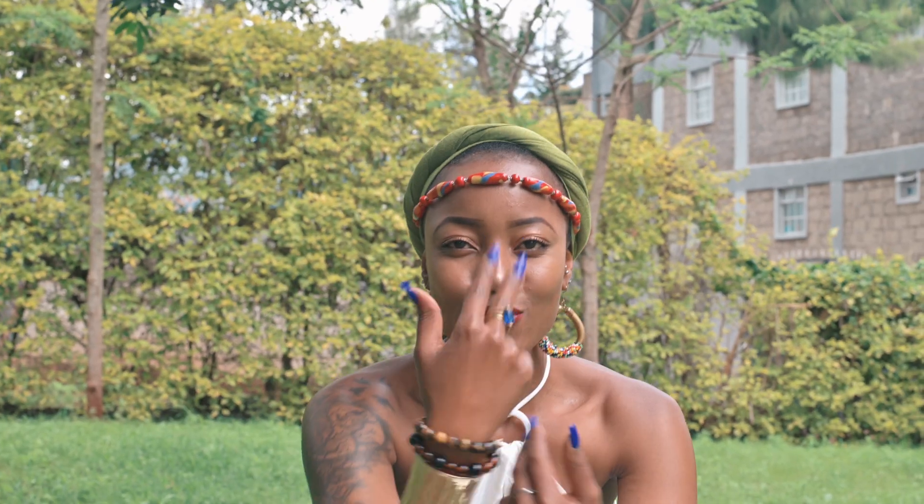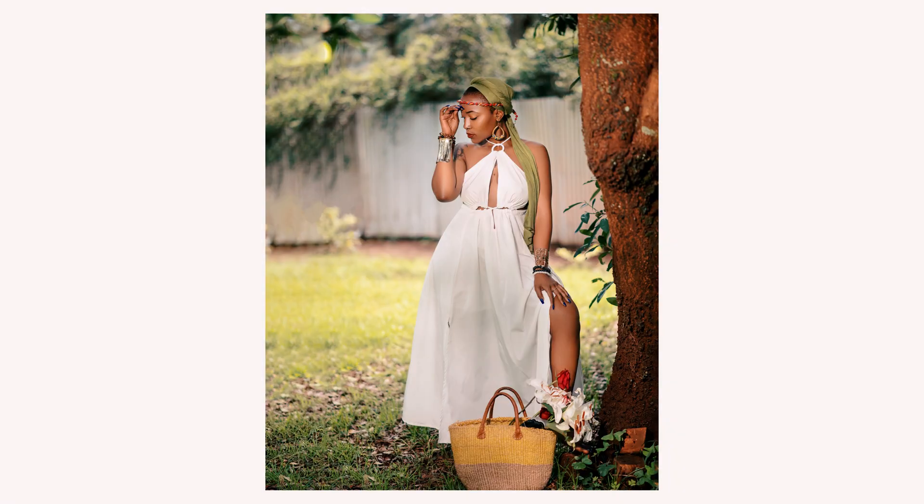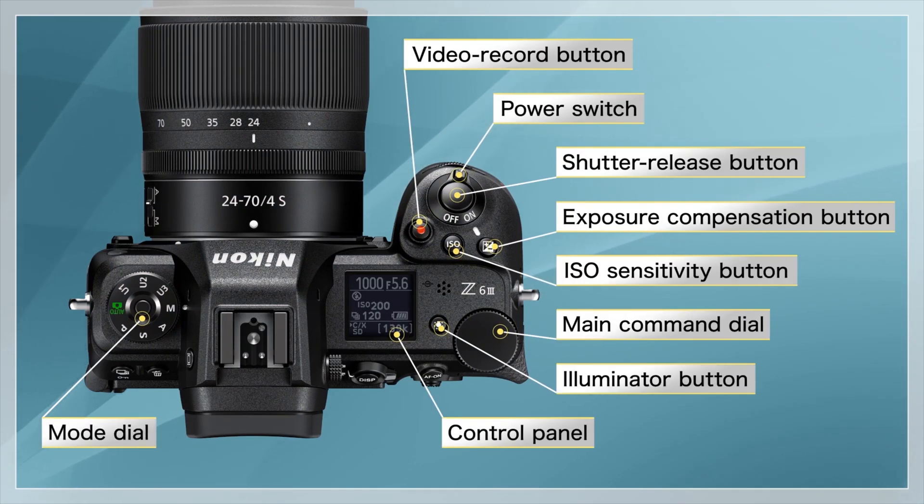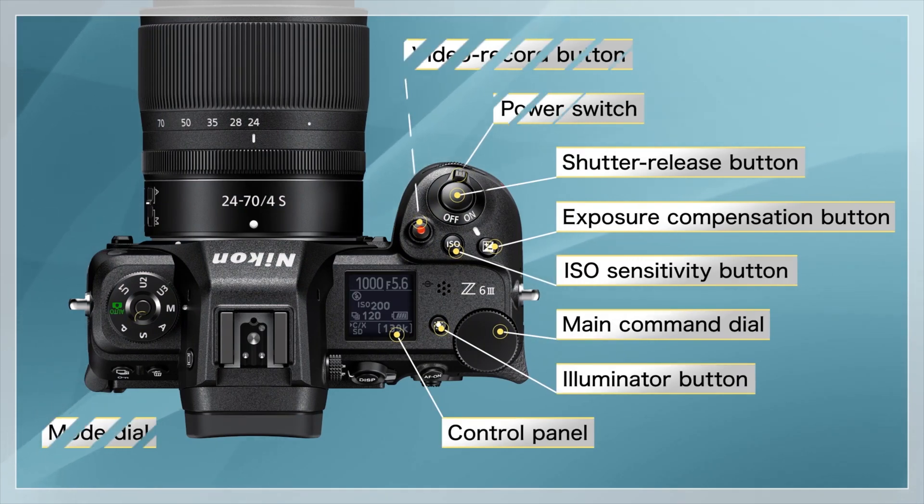Ultimately, the choice will depend on the photographer's specific needs. The Nikon Z6 III may provide some compelling benefits, especially in video performance, but the D850 remains a capable camera.